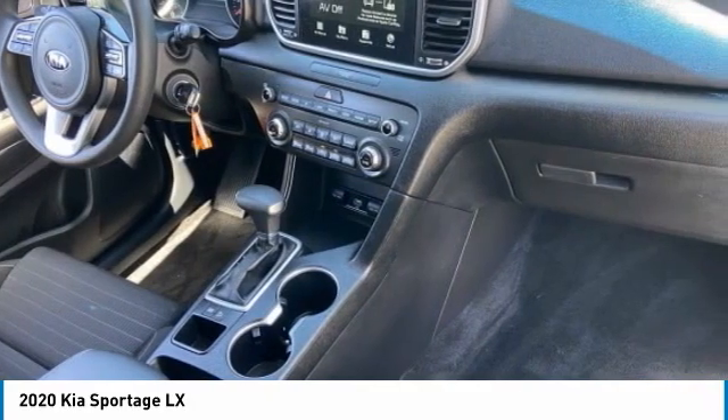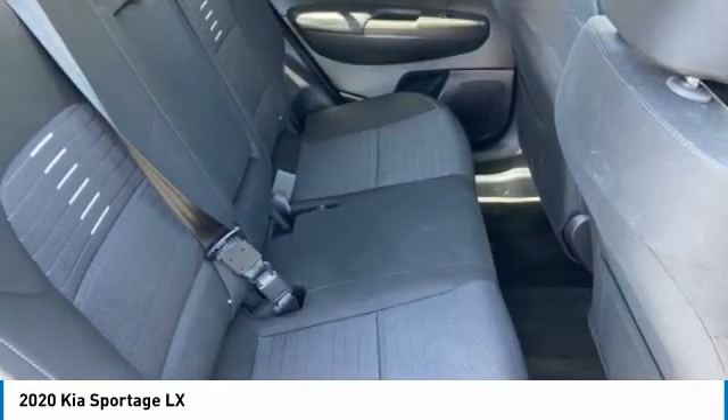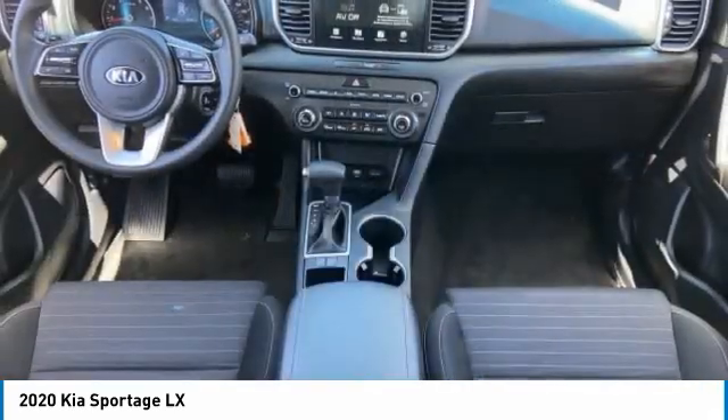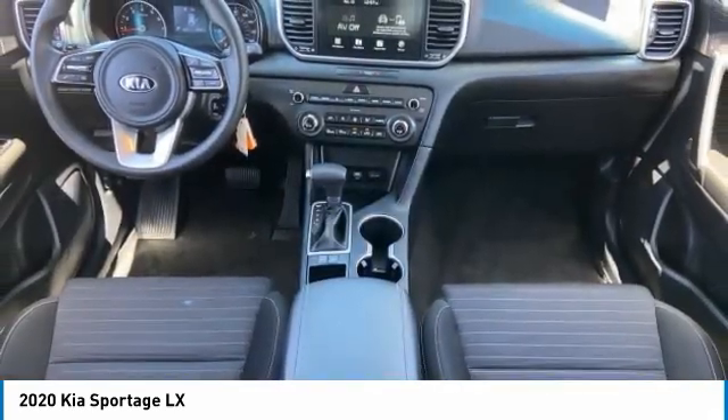Tires front all season, rear all season, privacy glass. This isn't just a vehicle, it's an experience. So stop in for a test drive today.